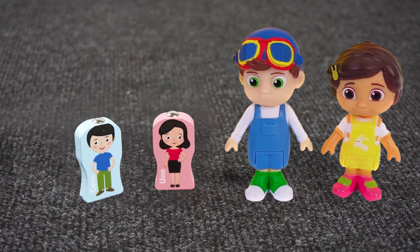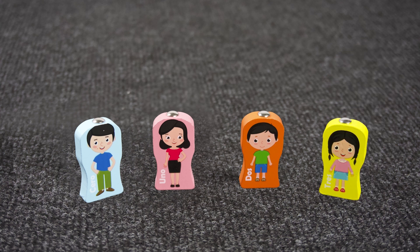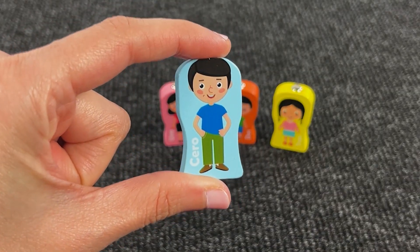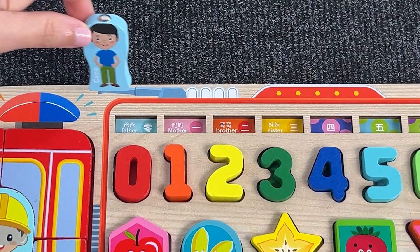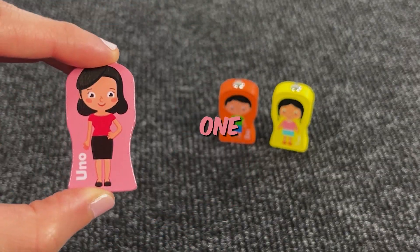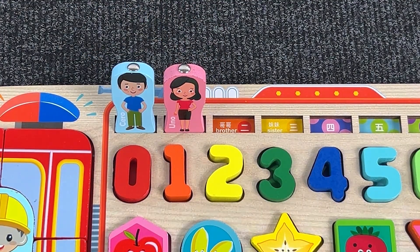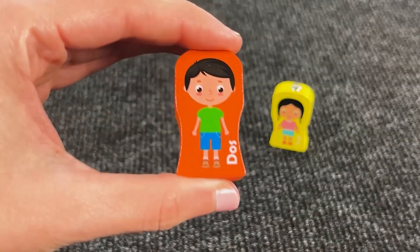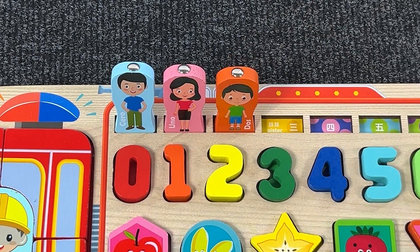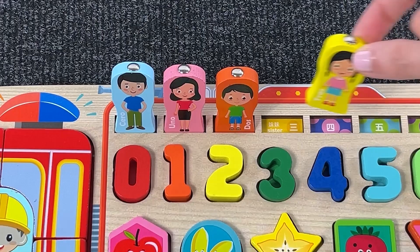Father! Mother! Brother! And sister! There are 4 more pieces to put in the puzzle. Let's count them: 1, 2, 3, 4!